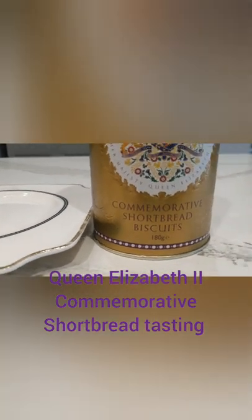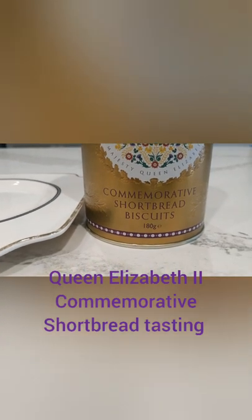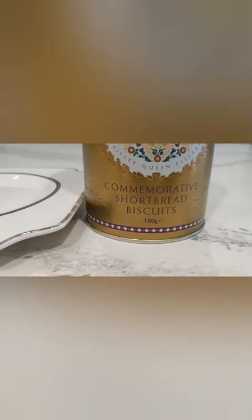Here's another unboxing. Today I'll be opening up the commemorative shortbread biscuits. They were packaged in honor to celebrate the Platinum Jubilee of Her Majesty Queen Elizabeth II. This comes in a beautiful tin.